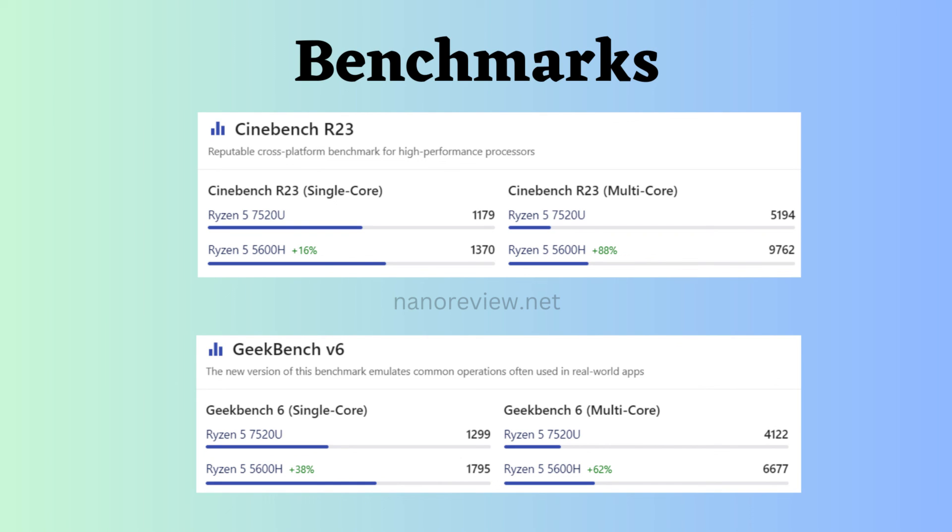Now let's look at the benchmark comparison. Looking at Cinebench R23 and Geekbench V6 for both single-core as well as multi-core, the Ryzen 5600H performs better than the Ryzen 7520U.